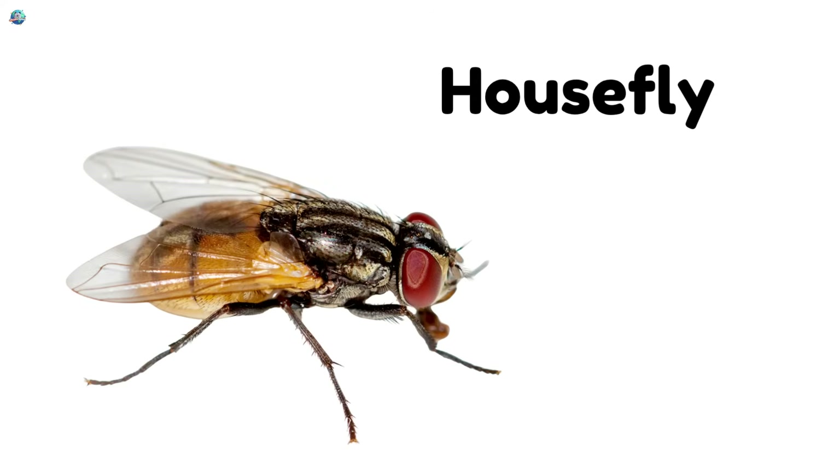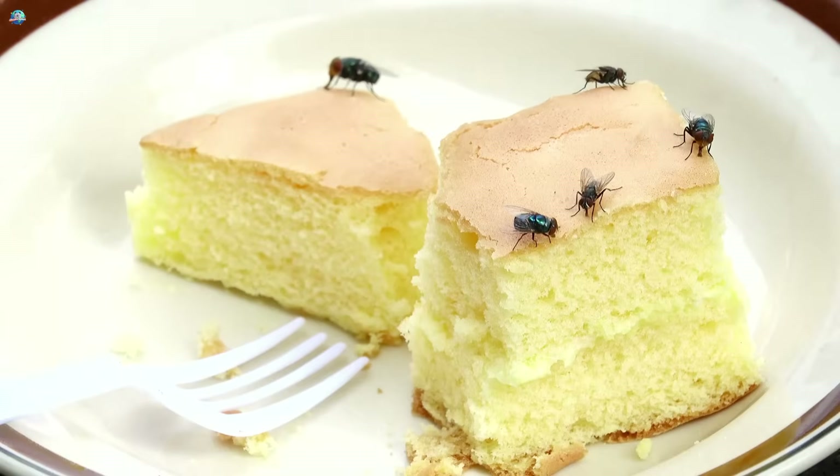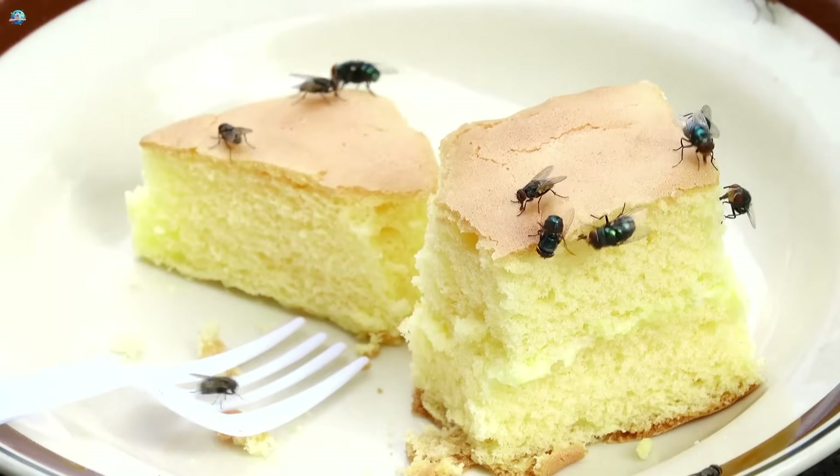Housefly! Houseflies fly around quickly and love to sit on food, so keep things clean.